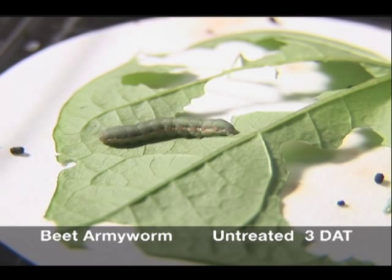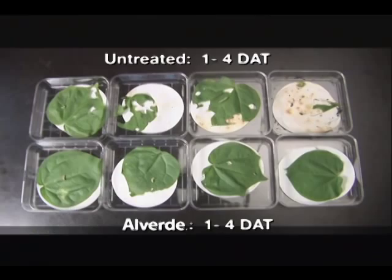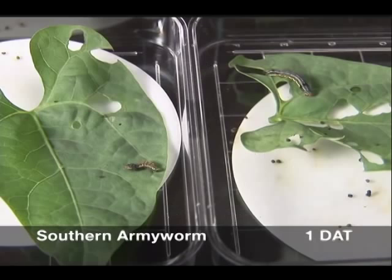By four days, mortality is imminent. Dehydration continues to shrink the larva, and terminal paralysis is fully evident. In contrast, the untreated larva has consumed its entire leaf and is looking for more. Virtually all beet armyworm feeding ceases within the first day of Alverde consumption, with mortality occurring three to four days later. Feeding damage to the crop is minimal, and control is equal to or better than current standards.